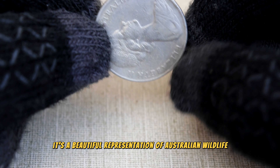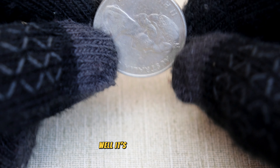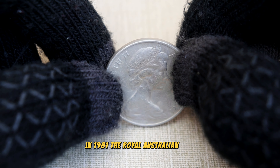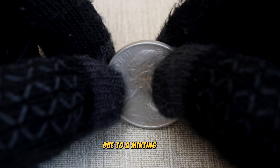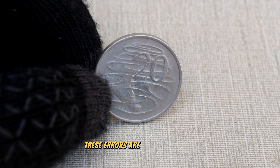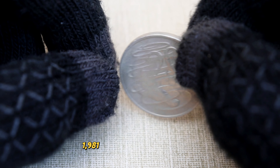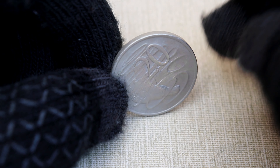What makes this coin so special? It's all about rarity. In 1981, the Royal Australian Mint produced a limited number of these 20 cent coins due to a minting error. A small number were struck with a double bar on the reverse side, making them distinct from the regular coins. These errors are what collectors and enthusiasts are hunting for.